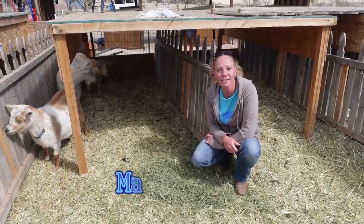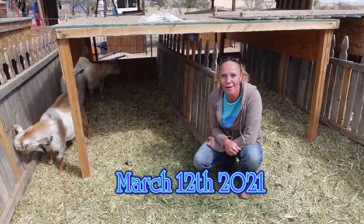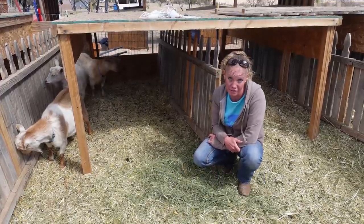Hello goat lovers! Crystal here with Blue Cactus Dairy Goats. Becky, our doe number 17, gave birth to quads yesterday.